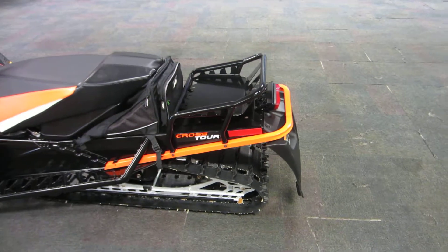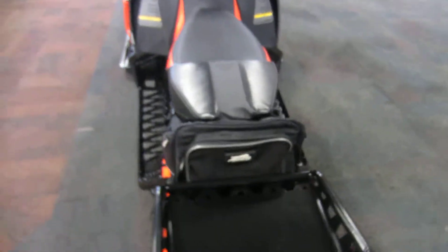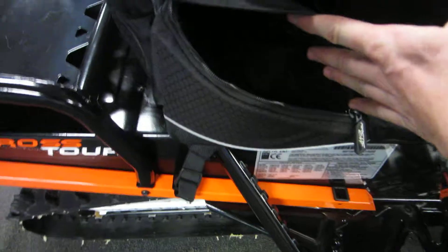As far as storage goes, the snowmobile does have a rear rack and a rear track bag, with one smaller pocket on the back and two entrances to the large pocket, one on each side.